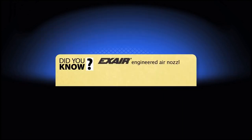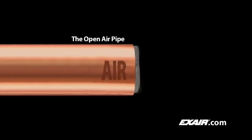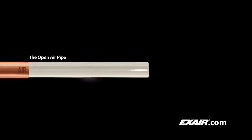X-air engineered air nozzles save you money by reducing compressed air use and eliminate unsafe, loud open pipe or tube blow-offs. With an open end on a pipe or tube, pressure cannot develop unless a tremendous volume of air is supplied all the way through the pipe or tube, resulting in a waste of compressed air and unnecessary cost.